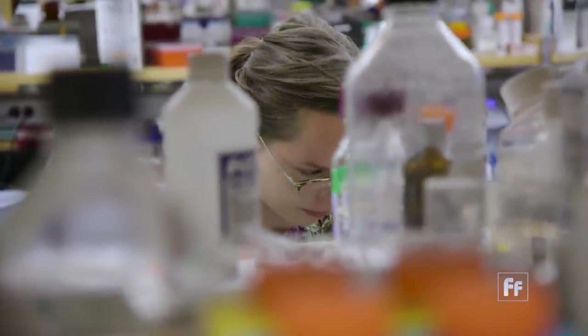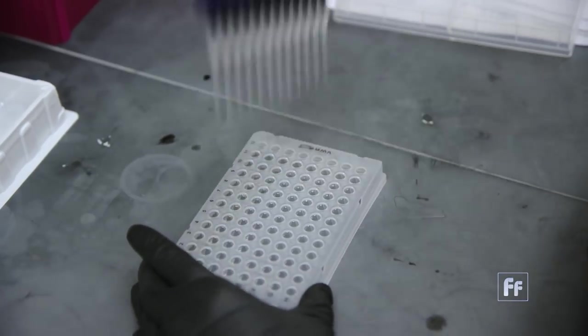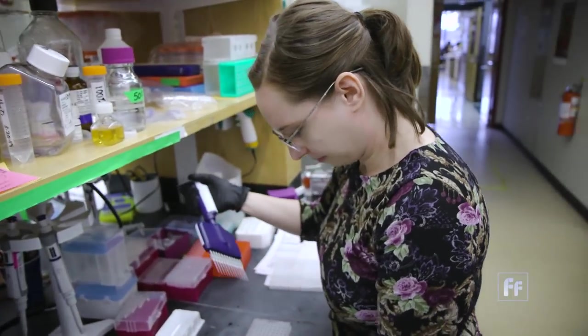While the likelihood of finding an intact cell is low, Professor Church believes there are still ways to read the DNA, map its genetic code, and take the process one step further.